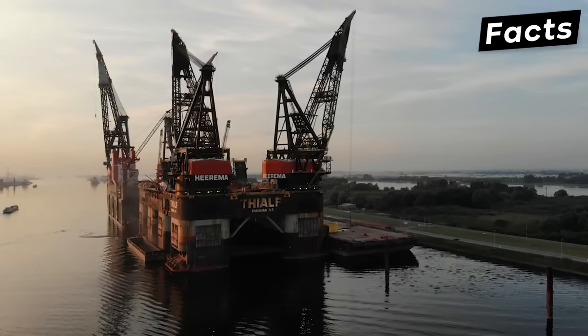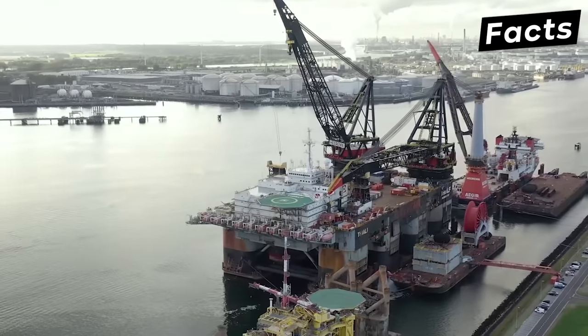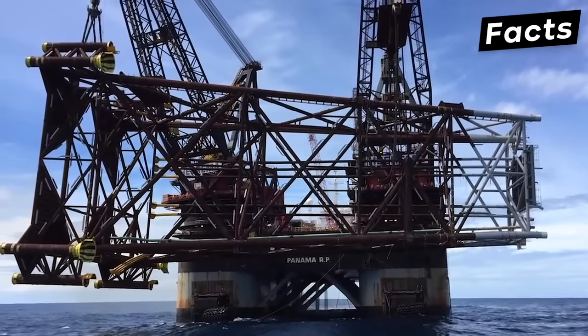Aside from aiding in bridge construction, it was also used to construct the popular Alfa Ventus wind farm in Germany and the Johann Sverdrup oil field in the North Sea.